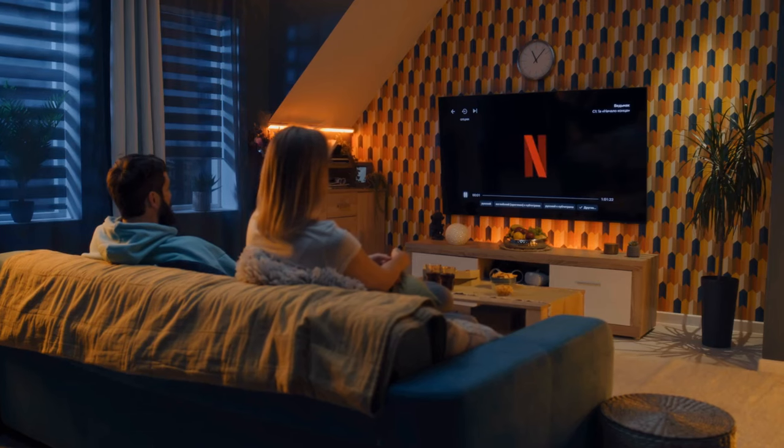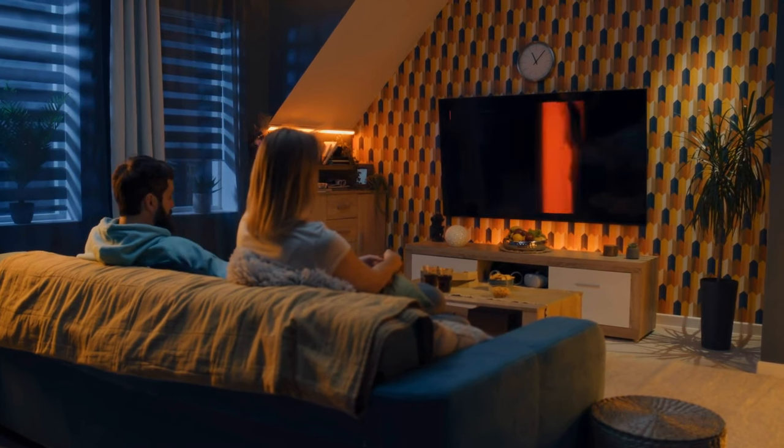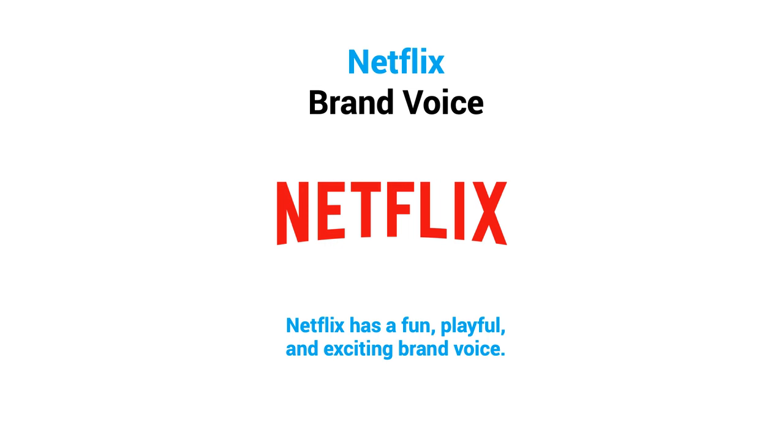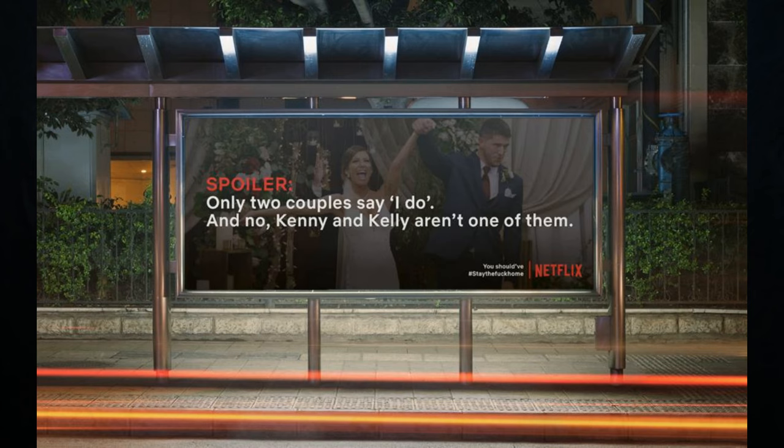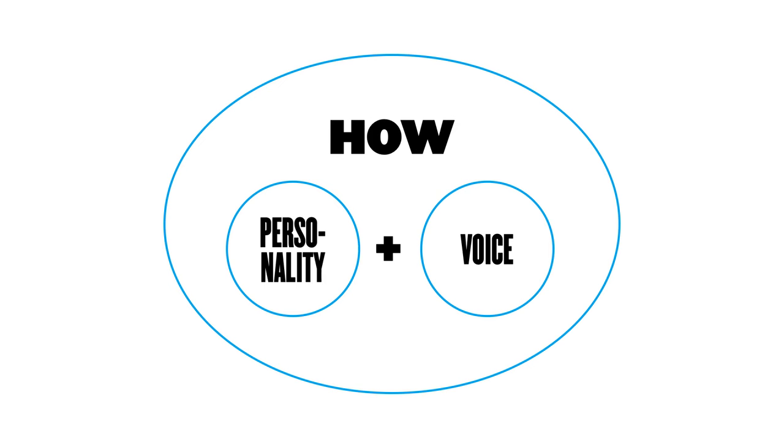Netflix also exemplifies a unique voice that engages its audience. Founded in 1997, Netflix pioneered DVD rental by mail and became a leader in on-demand entertainment. To connect with its youthful target audience, Netflix crafted a fun, playful, and exciting brand voice — using natural, friendly language like talking to friends, not afraid to crack jokes and banter with their audience, using vibrant words to capture the thrill of movies and shows. A distinctive voice builds brands by helping you develop a consistent way of conveying your message.